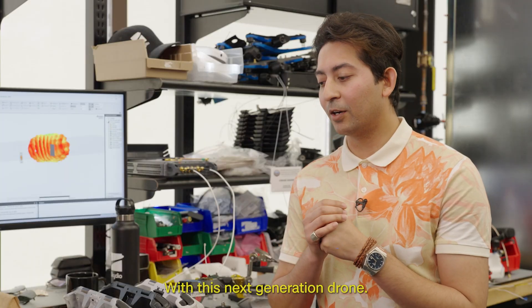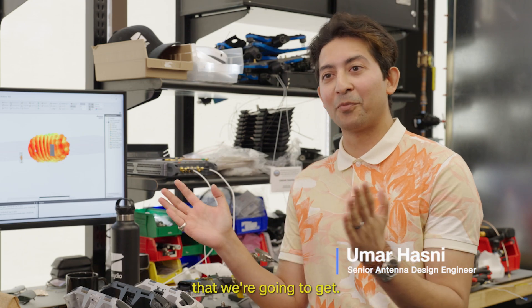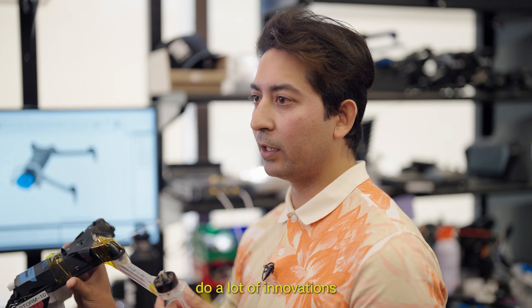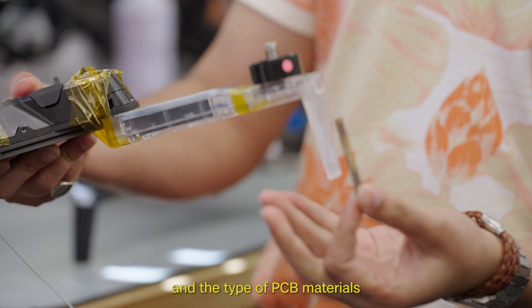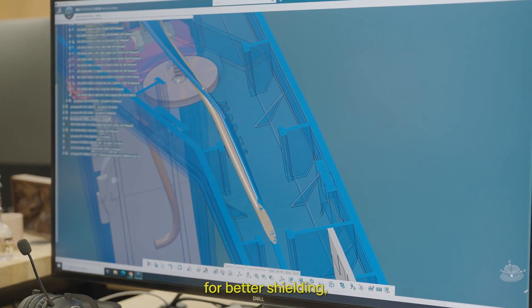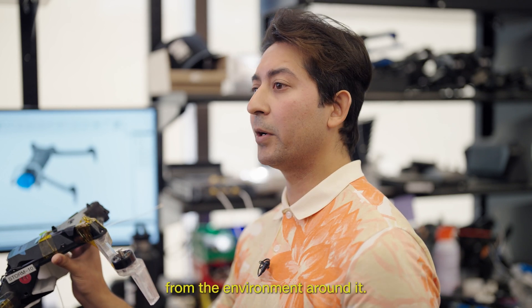With this next generation drone, the feature I'm most excited about is the maximum range we're going to get. We do a lot of innovation in the materials we use — the type of PCB materials we choose, the type of wires we put into our system — for better shielding, better noise immunity, and better noise rejection from the environment around it.